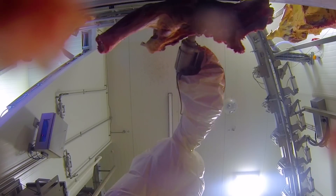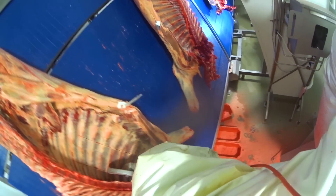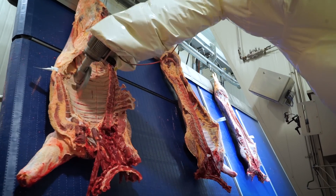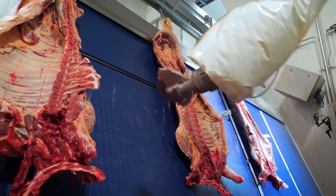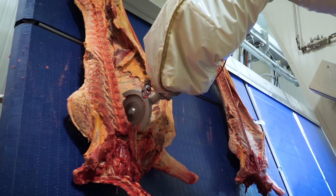It maximises the cut every time. If we needed a rib cut at 160 millimetres wide, it cuts every rib at 160 millimetres wide. When you've got two operators sawing one after the other, doing one side every 17 seconds, you're getting 160, 140, 150 — all over the place. So the yield is consistent every time, every cut.